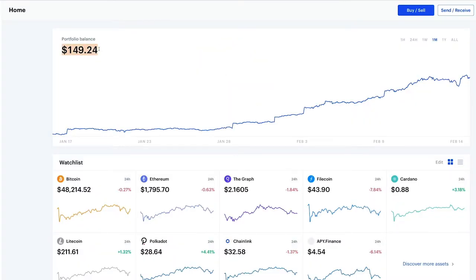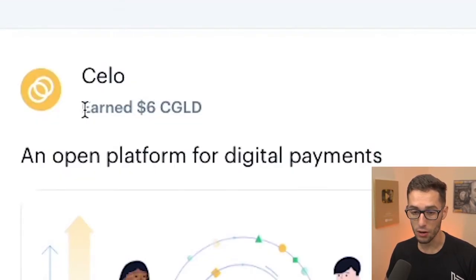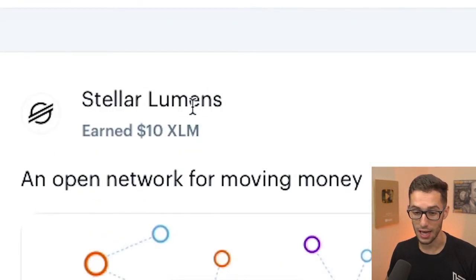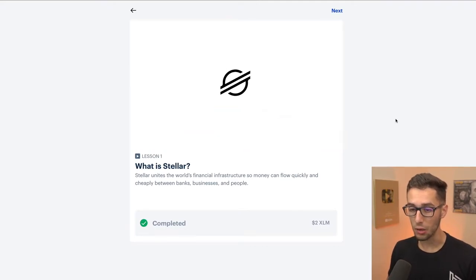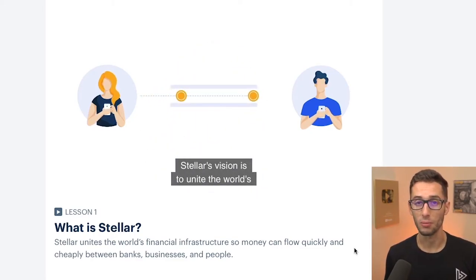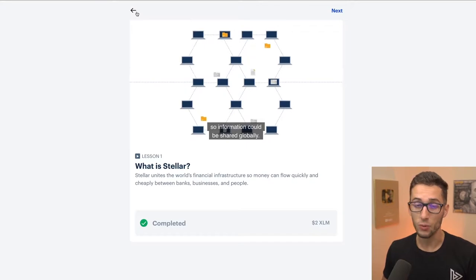My account is almost worth $150 after completing all of these lessons and earning the cryptocurrency on Coinbase — it only took a few weeks for this money to grow. I've already earned $6 in Celo, $3 in The Graph, and $10 in XLM Stellar Lumens, just by watching these little one-minute-long videos and then answering a question. Coinbase does this as a way for new cryptocurrencies to get out to the general public so people can learn how they work and what value they have, and by learning about them they basically pay you in that crypto.